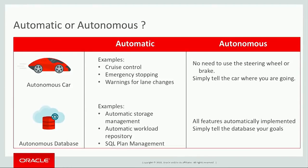They're not autonomous. We're on the cusp of autonomous cars being tested. An autonomous car — the car is driving itself. There's no need to use the steering wheel or brakes. You're just telling the car where to go. And this is the same difference for databases.